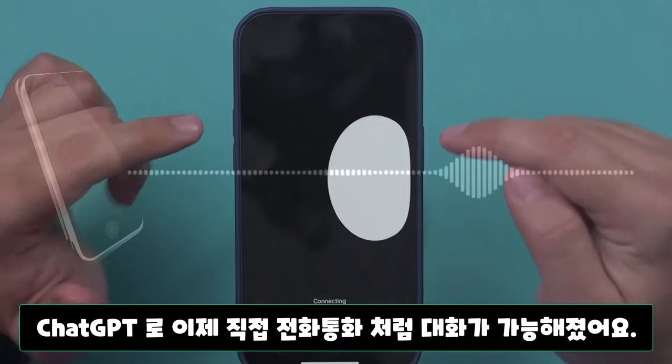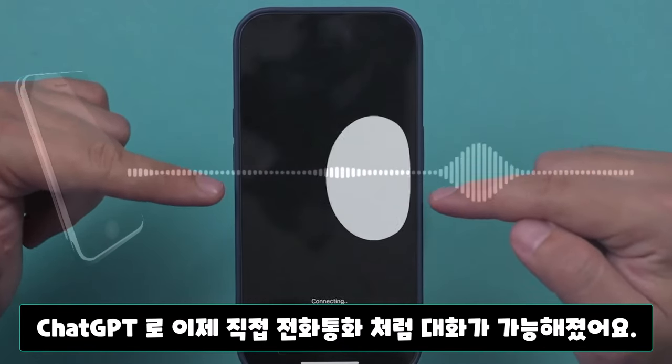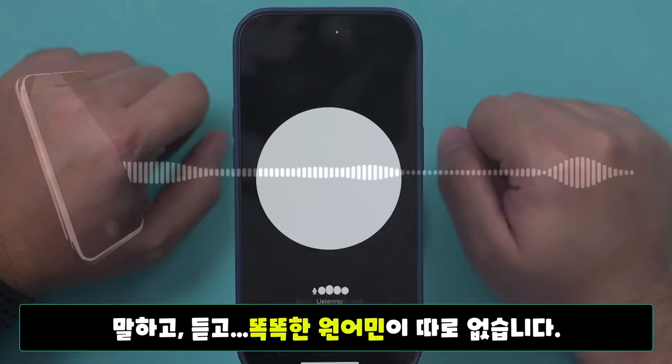ChatGPT's new update allows you to actually speak your prompt. It will listen and then respond to you with voice.